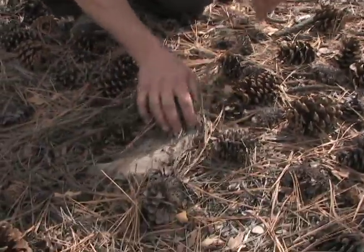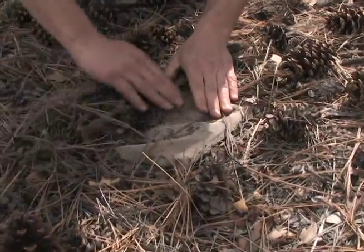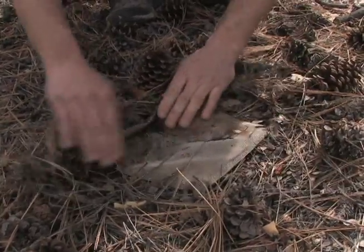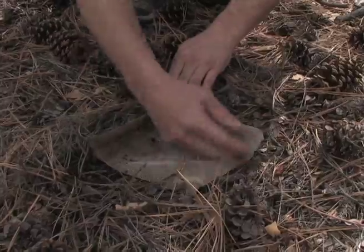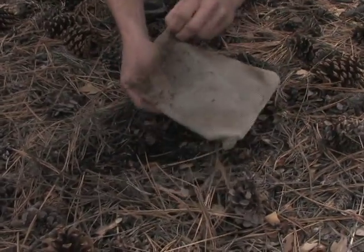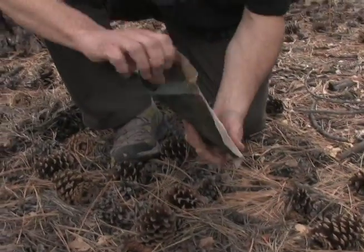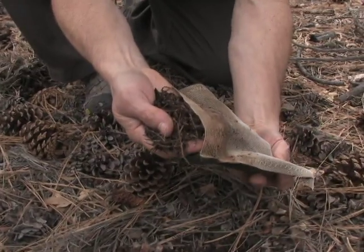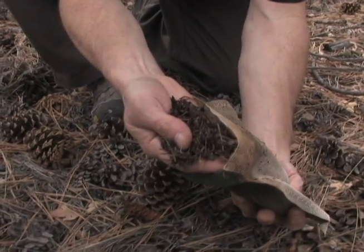Hart is now comparing data from NAU's Gus Pearson Natural Area to the other findings in the 21-site study, to see if pine needles react the same as other plant matter. He says he hopes this type of information will be used in global climate change models, so scientists can better predict how environments like this one will respond to global warming.